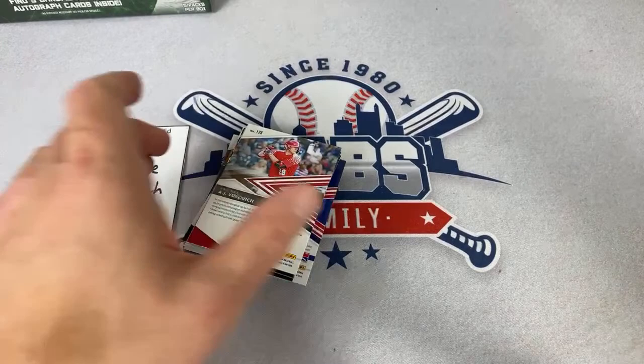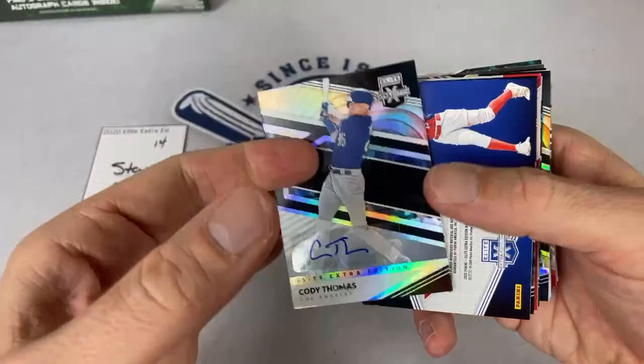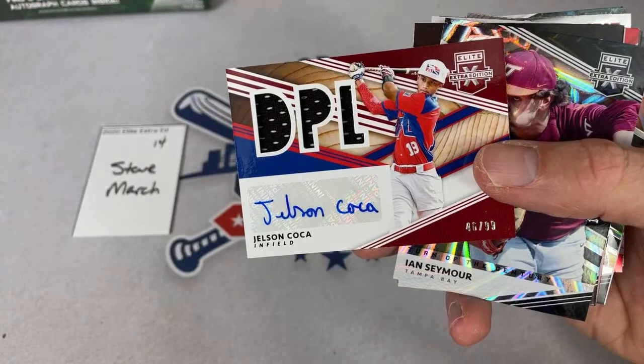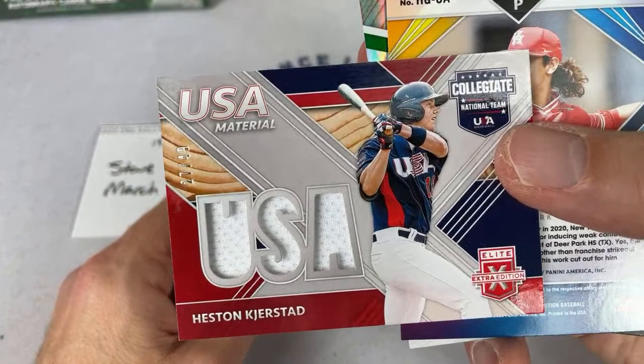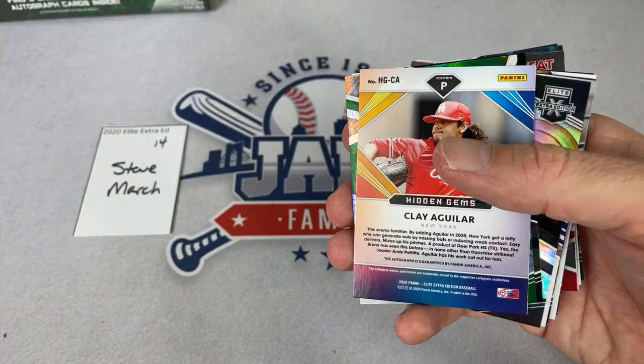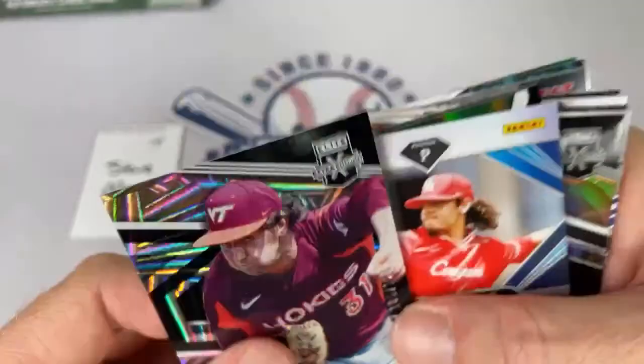We have an Angel Trinidad, Austin Martin, Cody Thomas is going to be the first autograph. Helson Koka — probably pronounced with an H sound. There's Heston Kjerstad again — we've pulled three Kjerstad relics, we're due for one of his autos. Wow — check out the face on Ian Seymour, that is some intensity right there. Looks like he just punched himself in the face — one of the most crazy pictures I've seen on a baseball card in a while. Clay Aguilar right there.